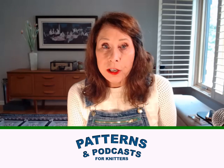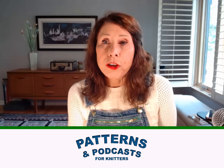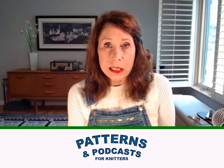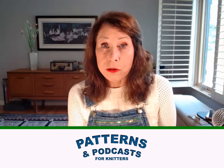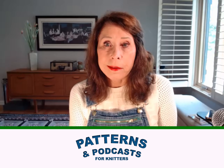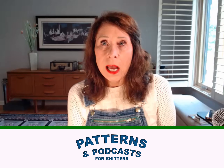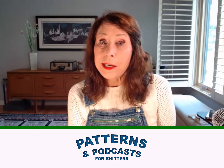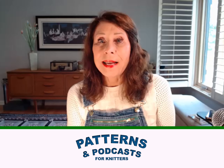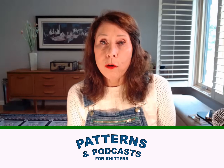This is Patterns and Podcasts for Knitters, episode two. Today we are featuring YouTube videos of finished objects that are cardigans. I just love cardigans — they are so pretty and so useful. There are seven finished object cardigans, one inspirational video, and a very good tutorial on how to convert a pullover to a cardigan.